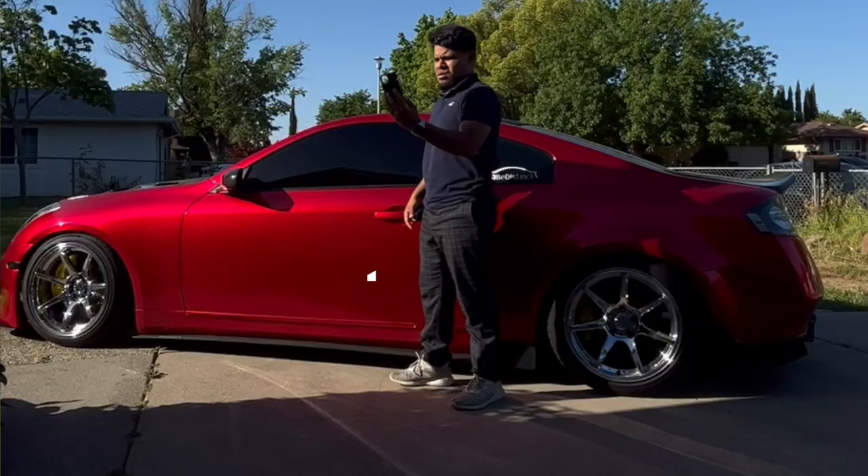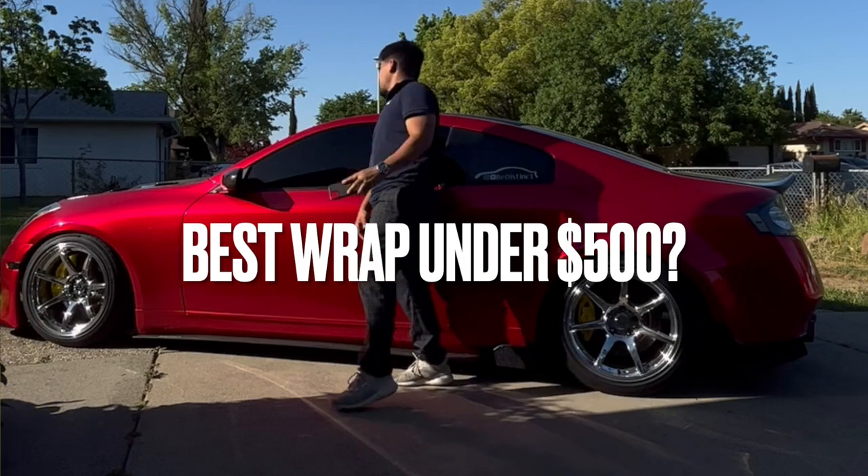If we get closer you can see the orange peel. Hey guys, welcome back to another episode. In today's video we will be discussing if this wrap is the best wrap under $500.